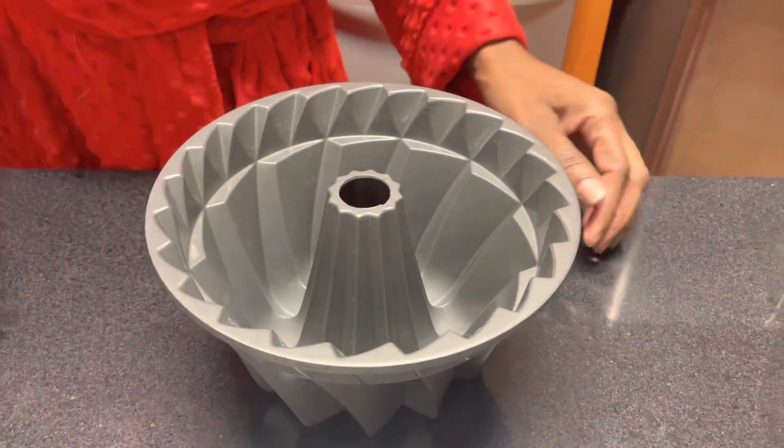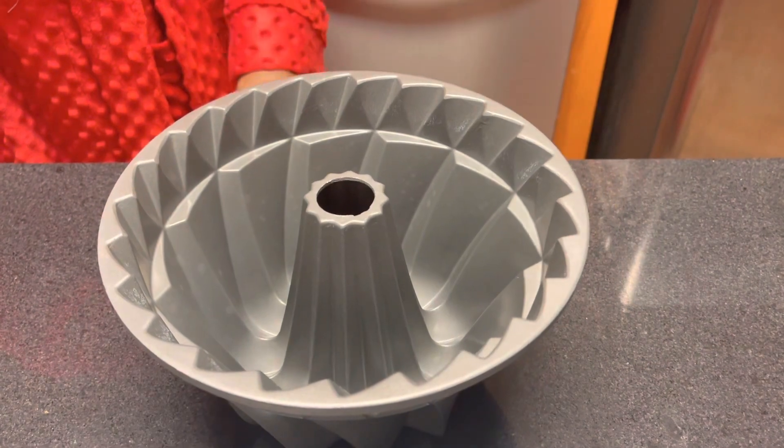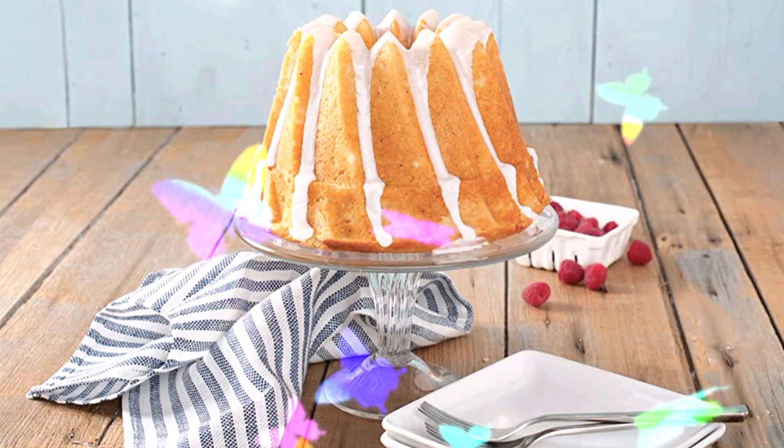It's amazing what you find on Amazon. Look at that pan! So, you want to see what a cake looks like in it? Here you go — look at that, delicious! And yes, you can get it on Amazon.